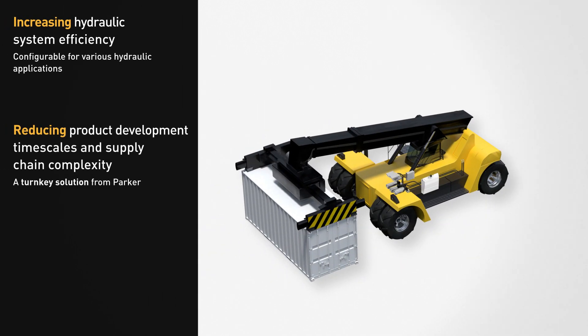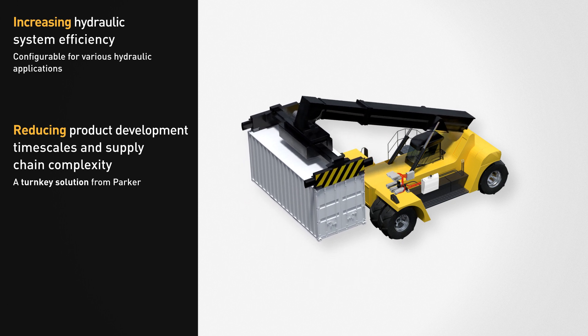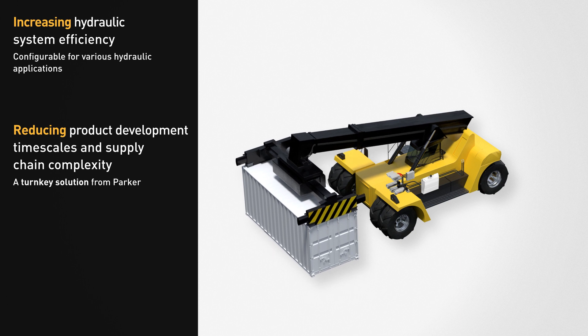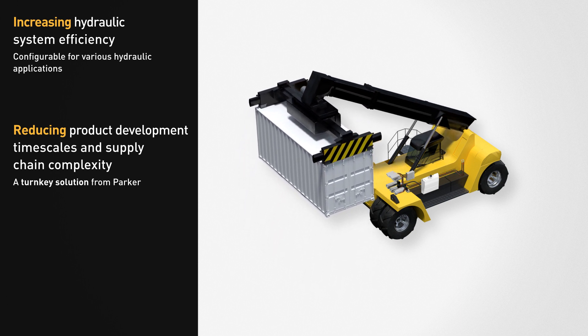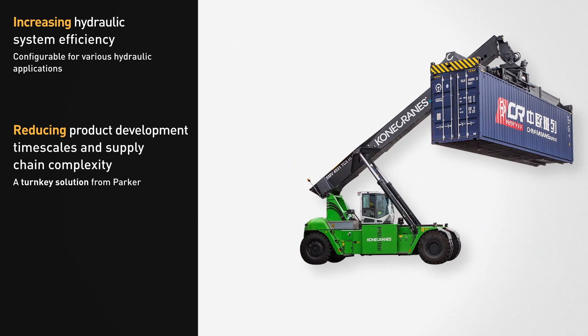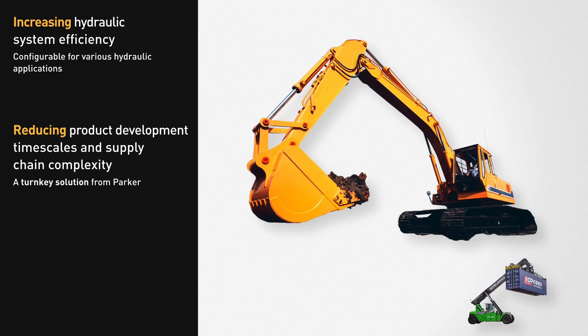The revolutionary Parker EHPS is fit for purpose across a wide range of vehicles and subsystems. Parker system ownership ensures that the time to market, supply chain complexity, and risk is minimized, opening the door to a wide range of sustainable opportunities.